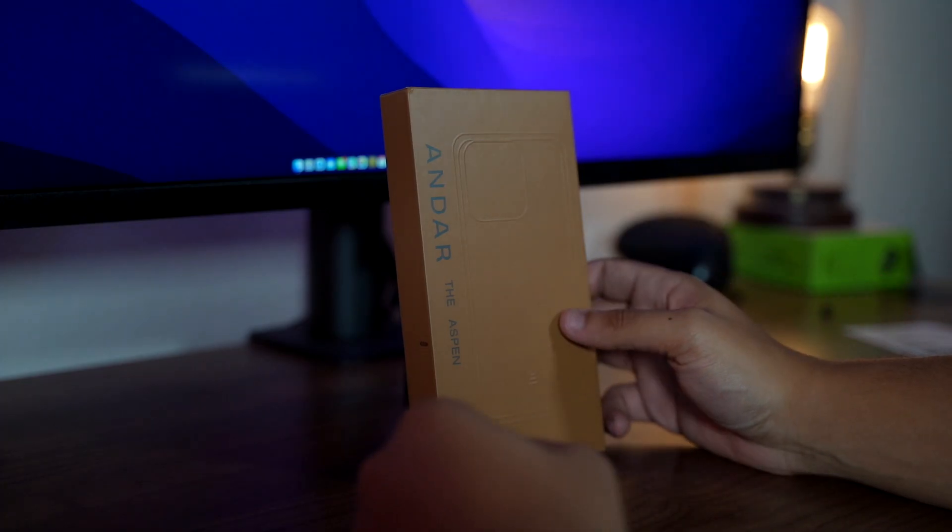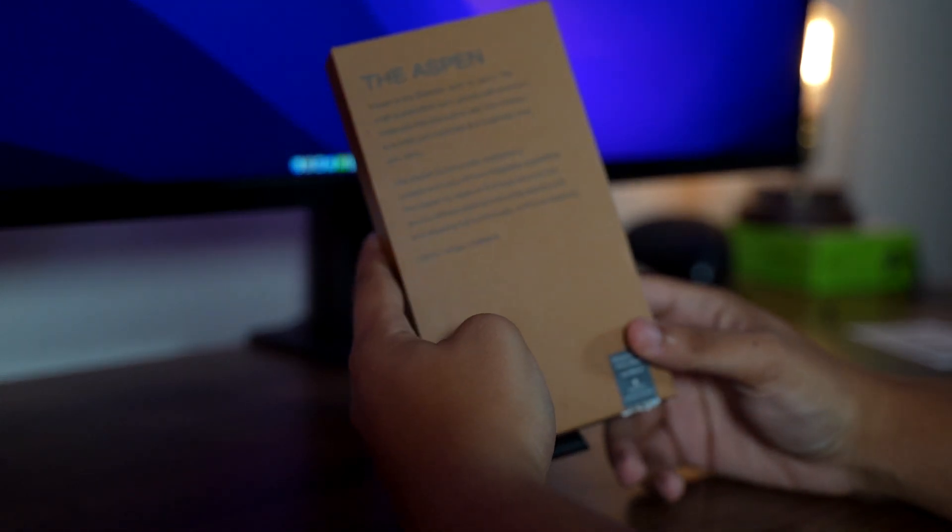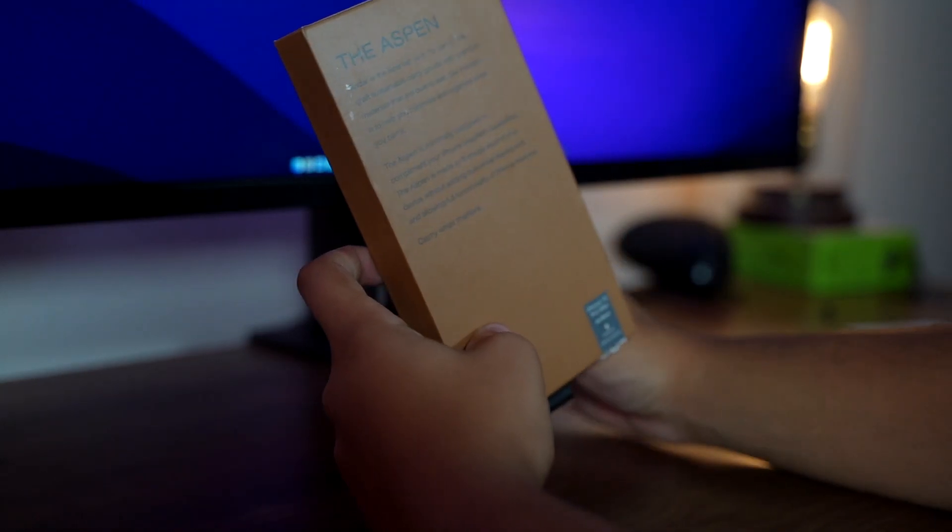As soon as the iPhone 15 Pro released and I had it in my hands on that same day, Andar had already sent out the Aspen for me to protect my phone right off the bat. I've been using it over the last month and a half going on two months now every single day. As you know from my past reviews, I'm very rough on my phone cases, so I'll give you a real world example of longevity over time.